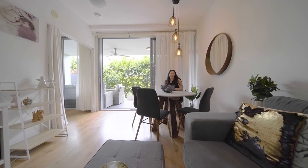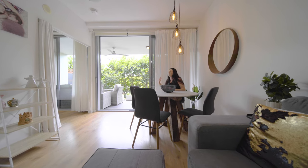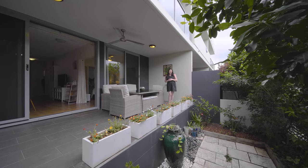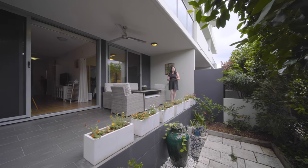This is the perfect space to enjoy a home-cooked meal and a glass of wine, and just look at that glorious garden. With such a spacious entertainment area, this is where you're going to find yourself spending most of your time.